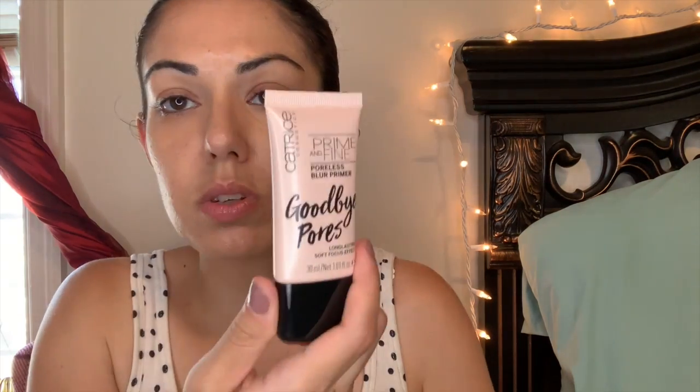The first thing I got is from Catrice — the Prime and Fine Poreless Blur Primer. I saw a video with Juicy Jazz; she uses this primer and it really blurred out her pores, so I was like wow, she sold me on that one. So this is what it looks like.